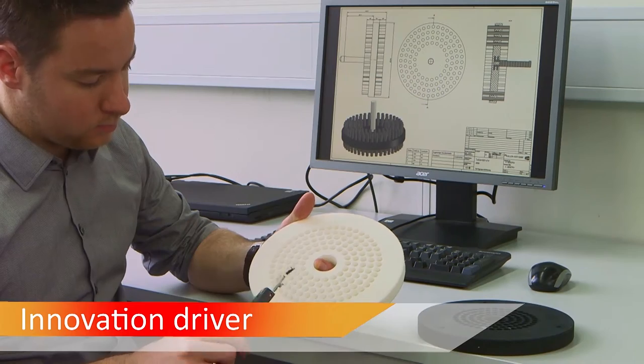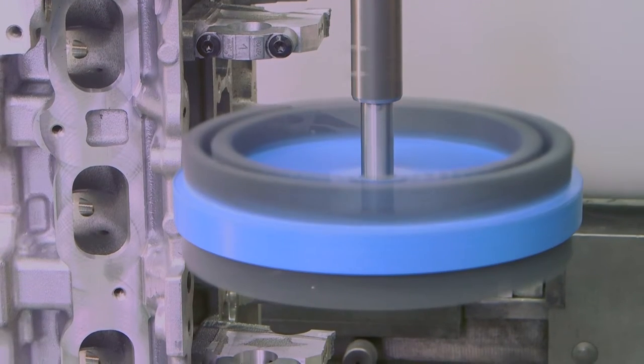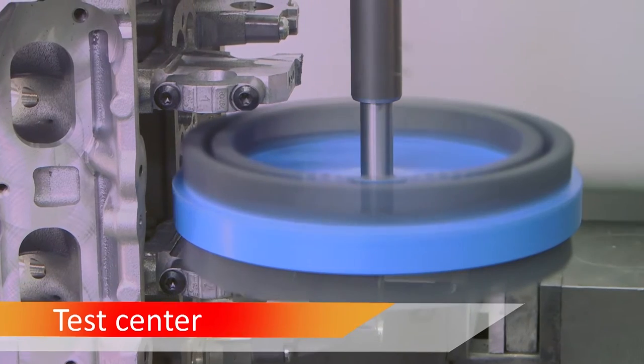In our research and development department, we construct the most suitable brush for you. And we are testing them, down to the smallest detail.